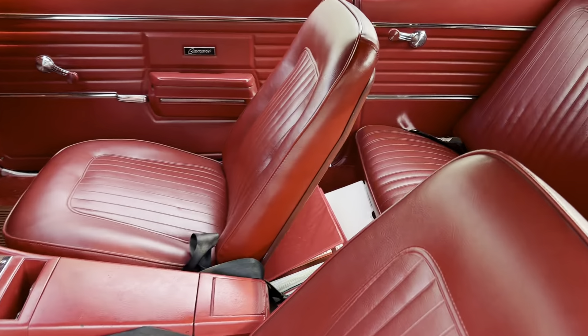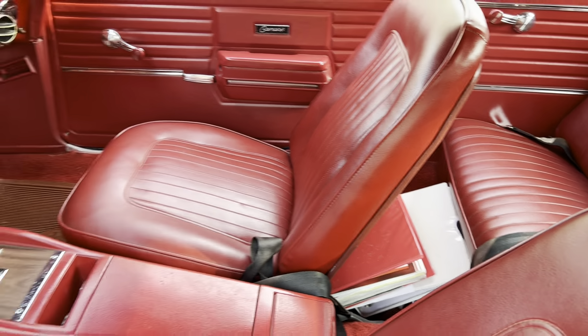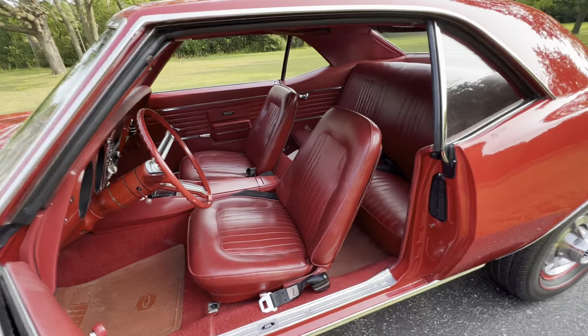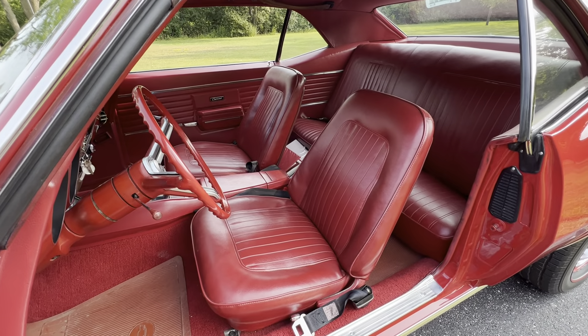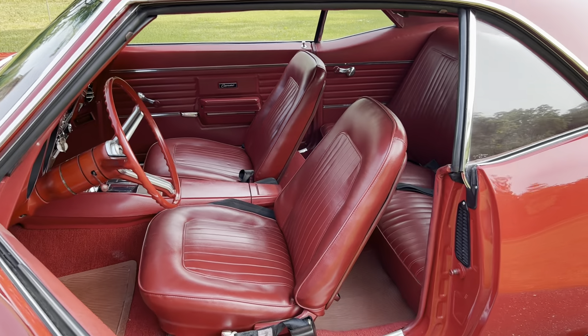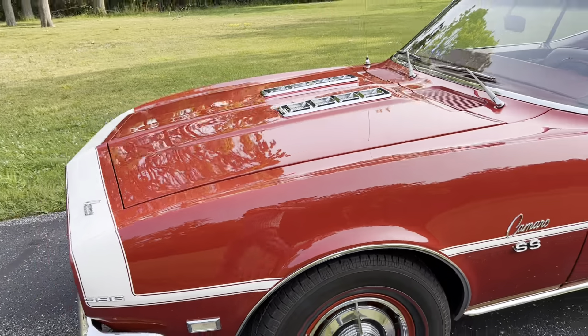Here's a walk-around video of the '68 L78 M22 Camaro, just to show you how it looks in real time. The body is all original sheet metal — no replacement panels, all original, never rusted, never hit, laser straight. I do not use that term lightly. It's a bare metal respray.